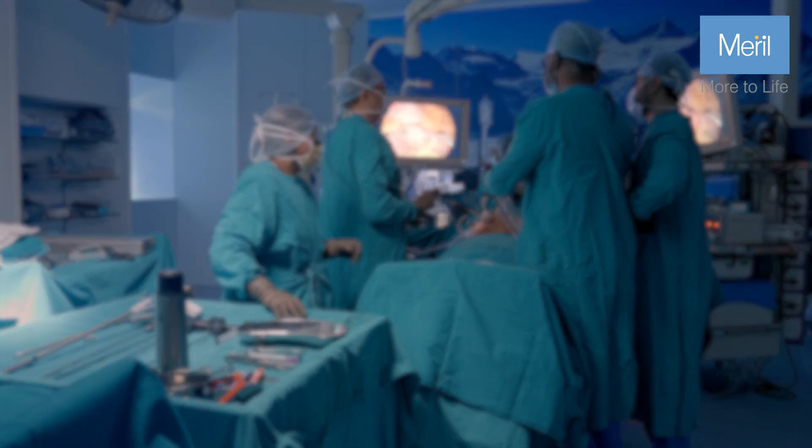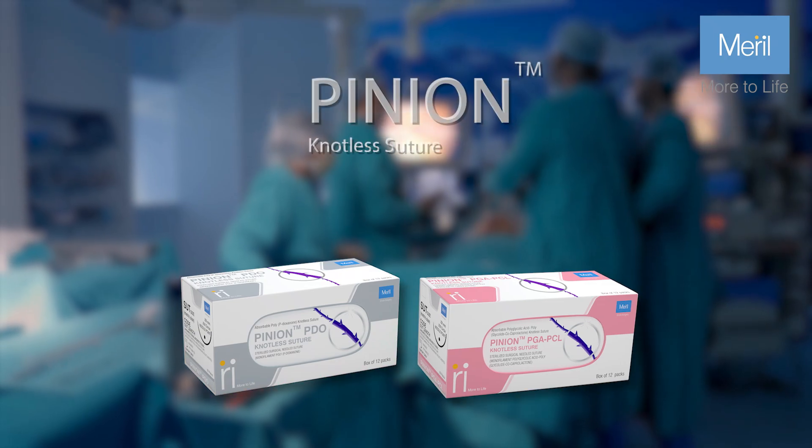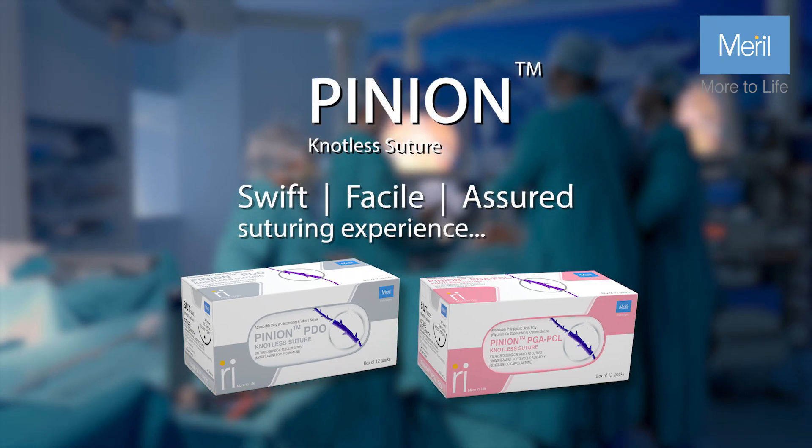Pinion knotless sutures are not just stitches — they are the foundation of a successful surgery.